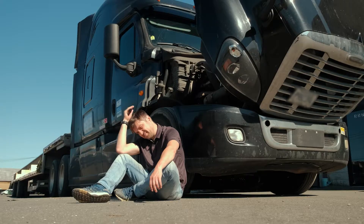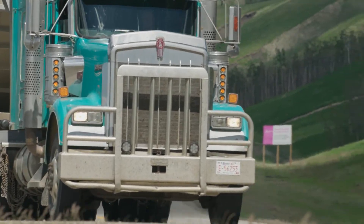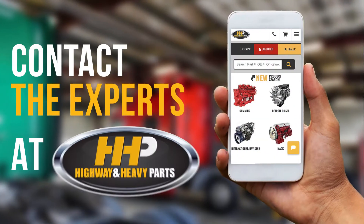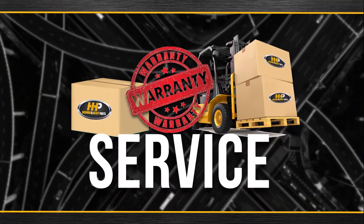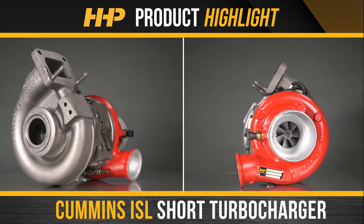Avoid any further impacts to your truck and bottom line. Get your ISL running with a turbocharger from America's trusted diesel engine parts supplier. Contact the experts at Highway & Heavy Parts, where we provide education, online resources, technical knowledge, and service, getting you back on the road with this short turbocharger for the Cummins ISL.